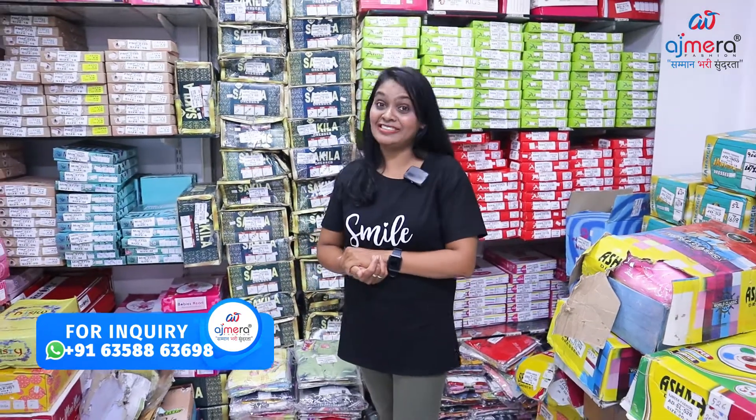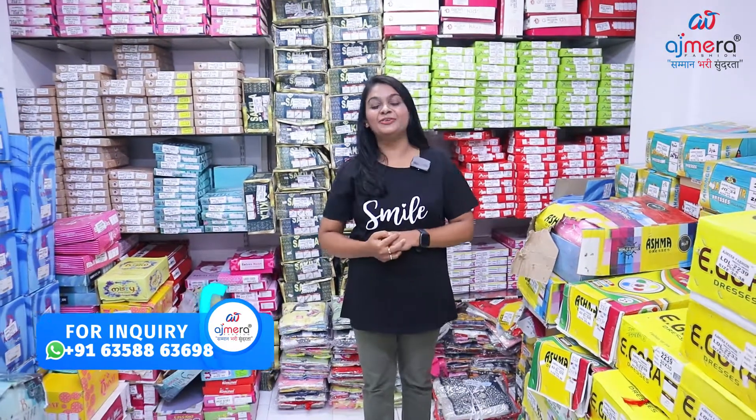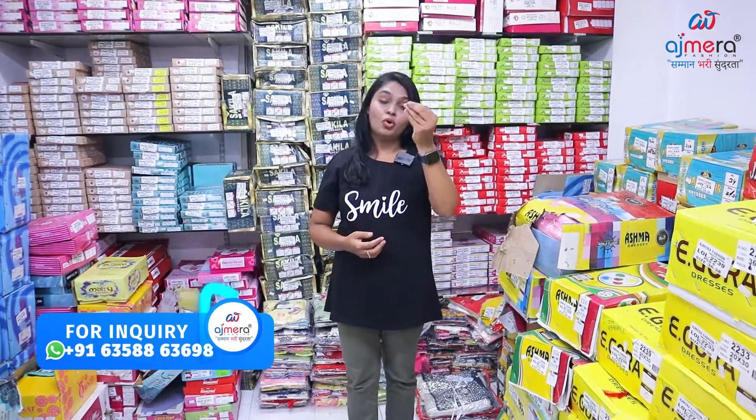Hello and welcome to Mali Svahgata — welcome to Ajmera Fashions. I am going to show you a beautiful collection for girl babies and boy babies.